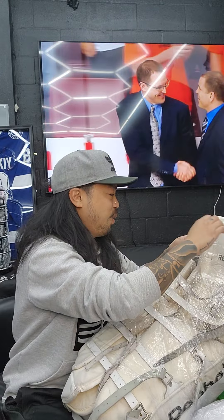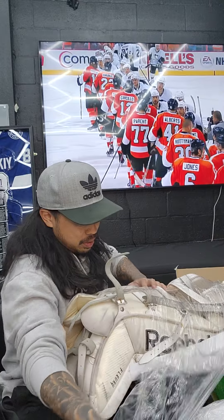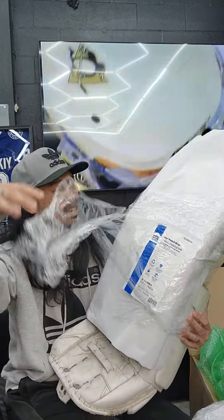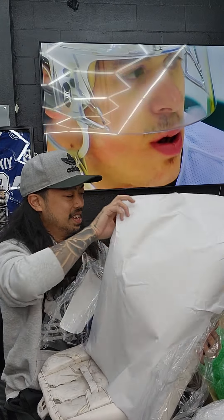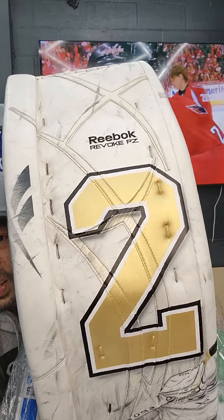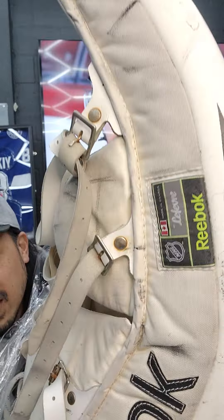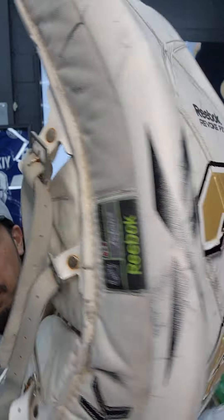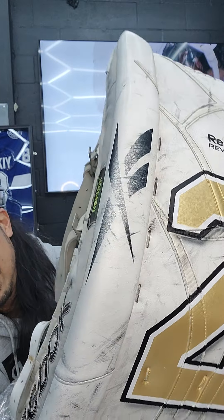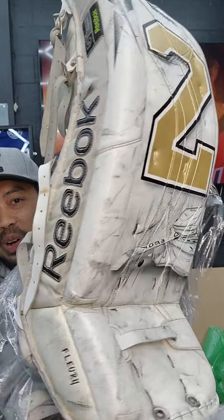We're almost at the unveiling now. I see a Reebok logo in the back. Game worn - oh, it's right there! Mr. Fleury, guys - Marc-Andre Fleury, the current talk of the town! The most well-decorated goalie in the current NHL - a legend that is still playing up to this day. Look at this, ladies and gentlemen!